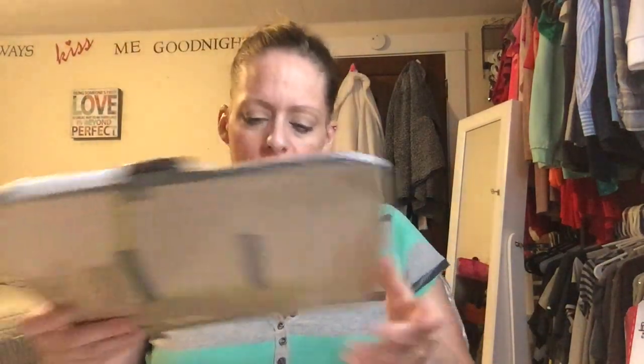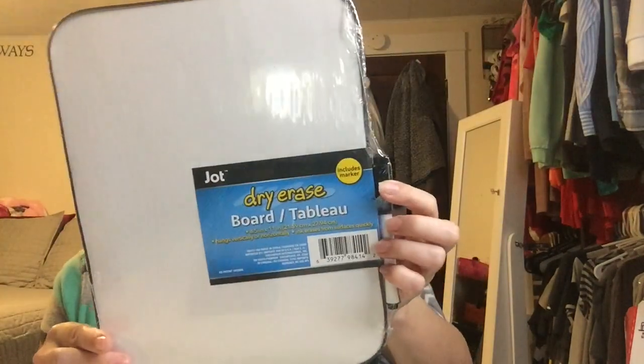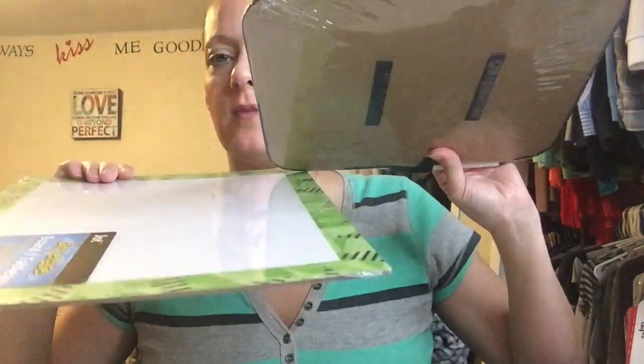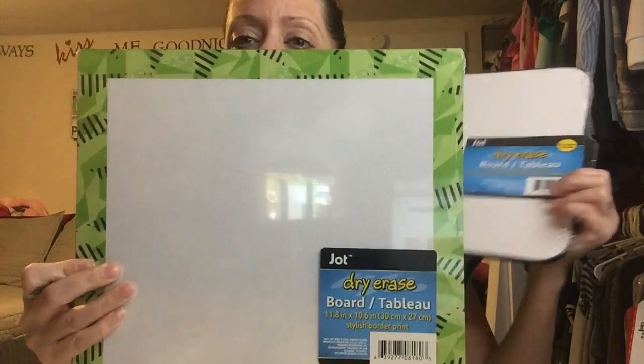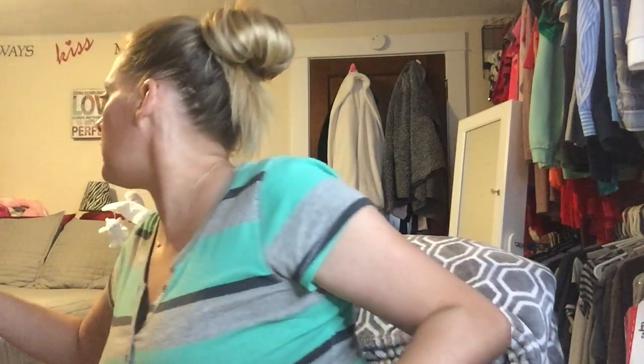Adri has a couple of dry erase boards and Alex always wants them, so there's always a fight. I picked up two different ones for Alex. One is a flimsy cheap one in a frame with a cardboard backing — I don't want to buy her anything expensive since she's two. The other is bigger and sturdier, a heavier piece of cardboard with a decorative border. I'm not sure how well the ink will wipe off, but she can have her own dry erase board now.